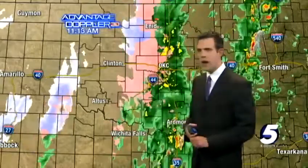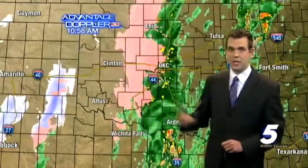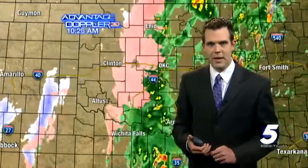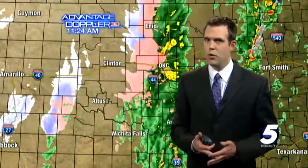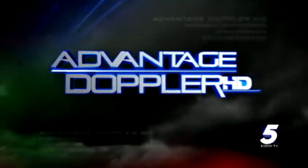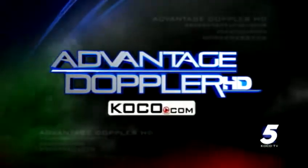A little wind combined with a lot of ice — we're getting some problems. We'll keep you ahead of the storm and continue to watch this, hoping to get this band of freezing rain out of here pretty soon. That's the latest; we'll bring you a new update coming up in just minutes on what this storm is going to do. Live Advantage Doppler HD, 24/7 at KOCO.com.